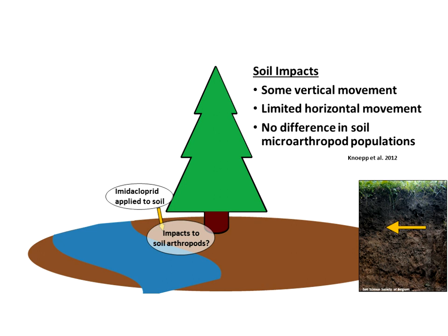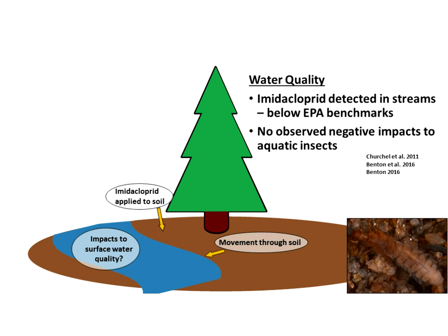Regarding soil impacts, there is some vertical movement of imidacloprid down into the soil column, but very limited horizontal movement. In comparing treated and untreated trees, there was no observed difference in soil micro-arthropod populations. Other than the area where the solution is immediately poured, it's not extending very far, so there are limited impacts. We have to compare the small area of application to the entire forest floor under that hemlock canopy — it's a very small risk.